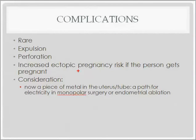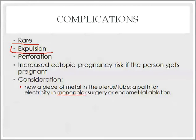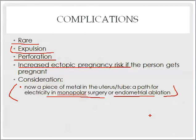Complications are rare overall — these are safe procedures. Possible complications include expulsion and perforation, as with any hysteroscopic procedure. There is also an increased risk of ectopic pregnancy if the patient does conceive, since the fibrosis and scarring makes it more likely for a pregnancy to implant in the tube rather than reaching the uterus. Additionally, since Esure places metal in the uterus, it creates a path for electricity — so you would not want to perform monopolar surgery or electrical endometrial ablation in such patients.